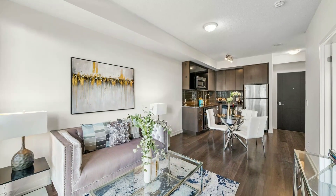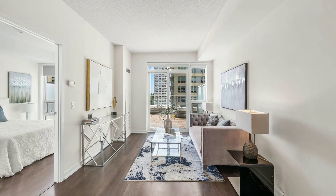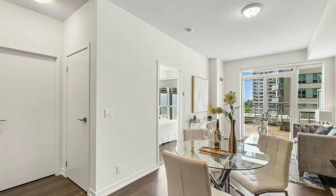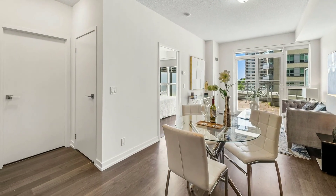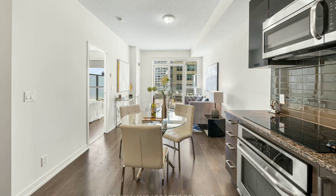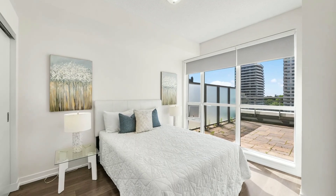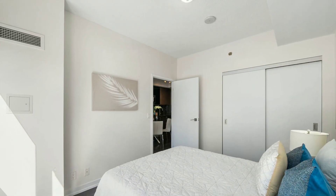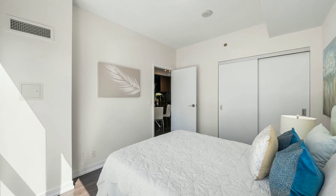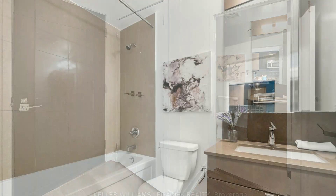This beautiful one-bedroom condo offers over 500 square feet of living space, complemented by an enormous private terrace of approximately 300 square feet, and it also has a gas barbecue. This is a south-facing gem with lots of natural light and nine-foot ceilings.